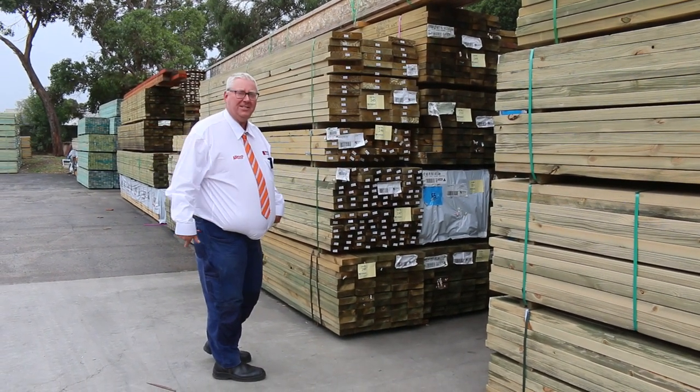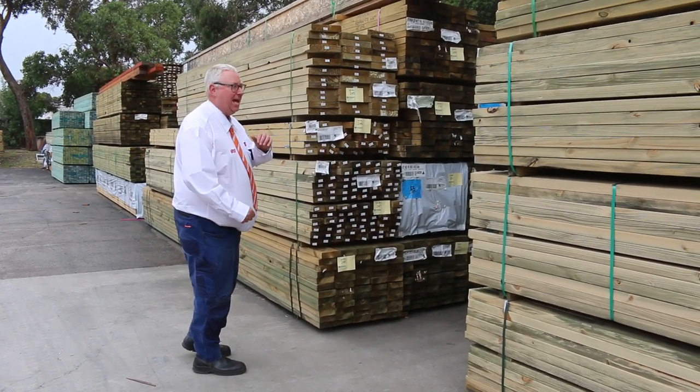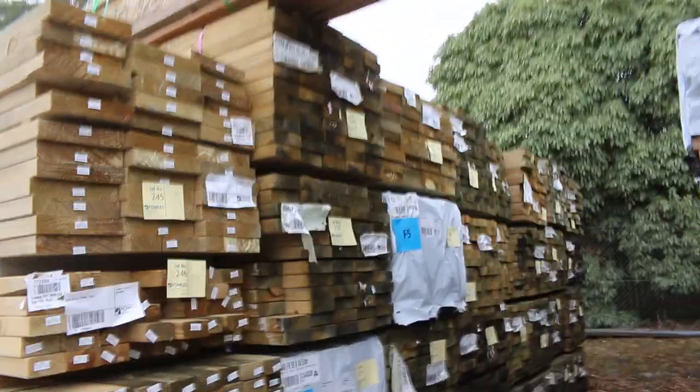Hello! Michael from Vows here once again for Tuesday afternoon auction preview. Tomorrow's auction is Wednesday the 22nd of March 2023 at 10am. Once again a massive load of timber in this week — let's go for a walk and check it all out.